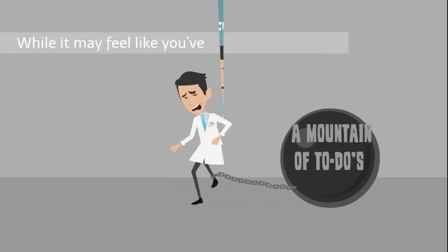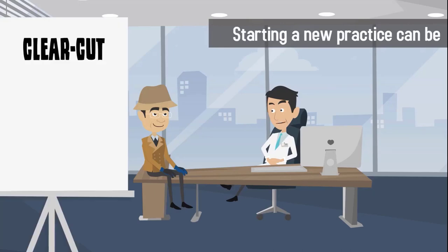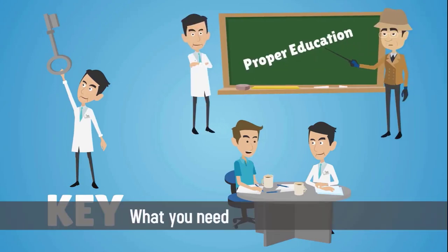While it may feel like you've been buried by a mountain of to-dos, starting a new practice can be a clear-cut, smooth, even enjoyable process. The key is planning and proper education about exactly what you need to do and when.